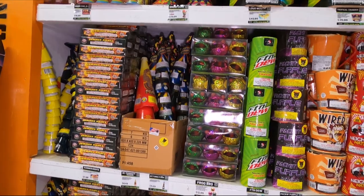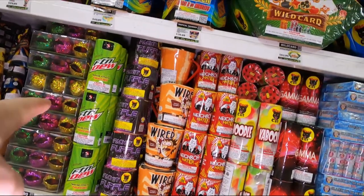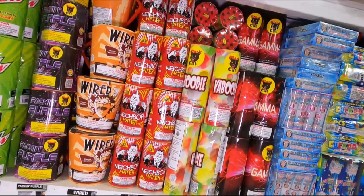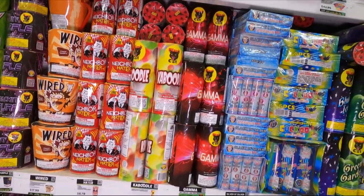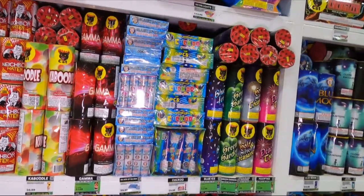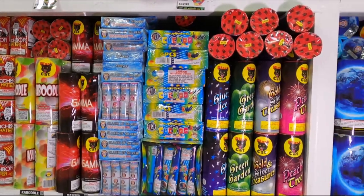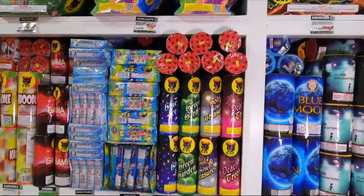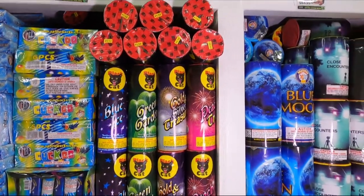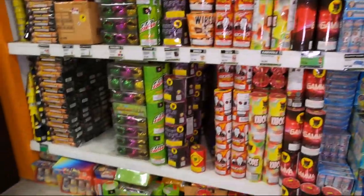We've got Pharaoh's Treasure for $6.50, Turbo Flash for $4.30, Frog Bro for $13, Fountain Dew - I did shoot that one for 4th of July - Pack and Purple for $13, Wired for $18, Neighbor Hater for $6.79 - that one's a loud fountain. We've got Kaboom from Black Cat for $7, Gamma for $12, Silver Sliver for $10, Cuckoo for $10, and a bunch of different colors - blue, green, gold, silver, and peach - those are all $14.